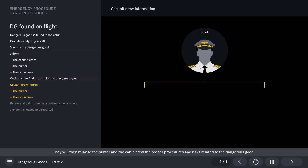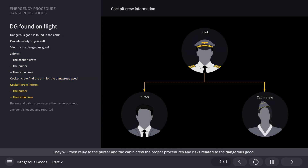The cockpit crew can use the ICAO ERG to find the drill for the reported dangerous good. They will then relay to the purser and the cabin crew the proper procedures and risks related to the dangerous good.